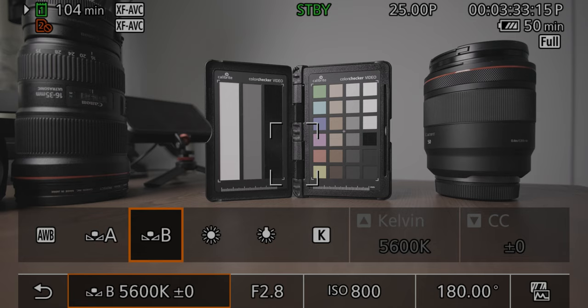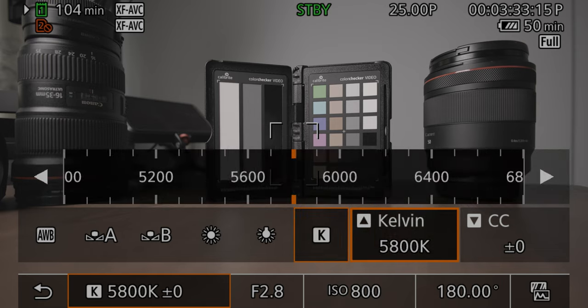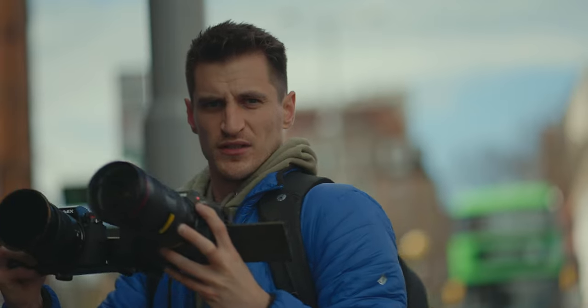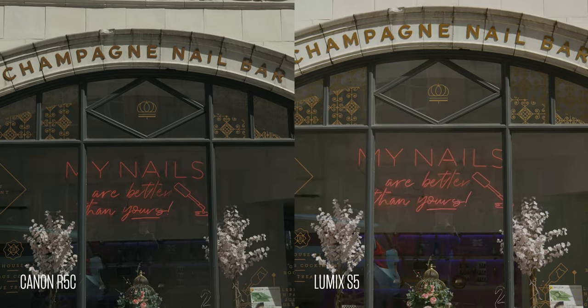Speaking of features, I prefer the white balance features in the S5 — there's just more customization in there. Canons have always been limited when it comes to video white balance. This is why I switched to the Lumix S5. It's roughly a quarter of the price of the Canon, which is insane because it stands up to this brand new cinema camera. The S5 has been out for a few years now, and the image is still amazing — it's still my favourite image I've had in a camera. So don't feel like you have to spend upwards of £4,000 on a camera body to get a decent image. It's just not true.